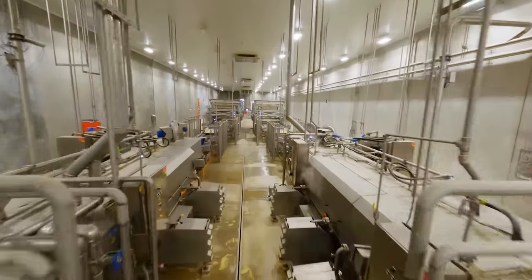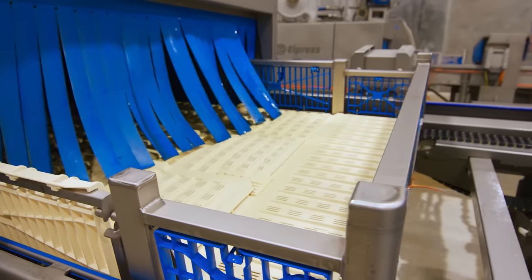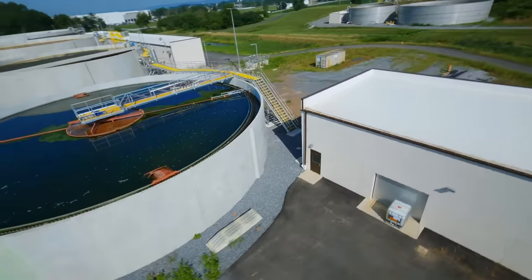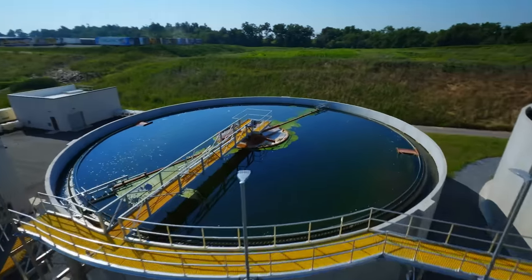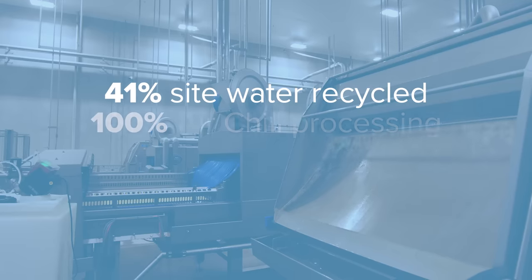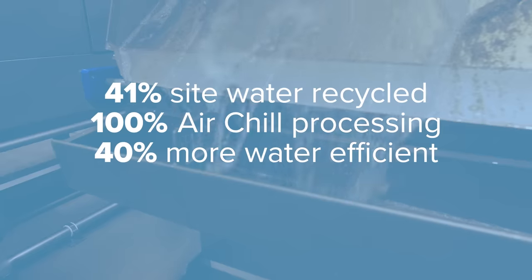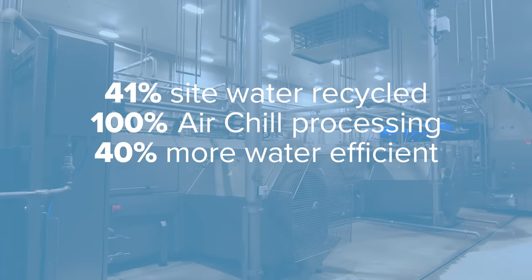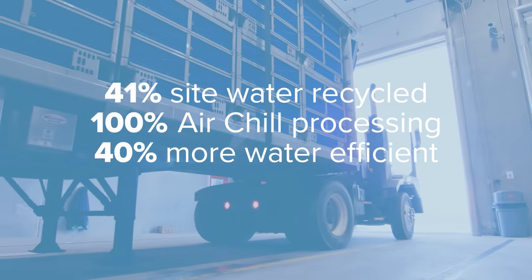Here is our Mod Wash station, where each tray is fully cleansed with hot water and organic approved disinfectant. There are no frames on the self-nesting trays, so the entire structure can be thoroughly cleaned. Here, we use reconditioned water from our new wastewater treatment plant, another part of this build. In fact, 41% of our site water is recycled. The water savings from our 100% air chill processing makes us 40% more water efficient than the rest of the poultry industry. On top of that, this water is heated using waste heat from our rendering plant. We can heat 250 gallons of water a minute without additional fuel, greatly reducing our daily carbon emissions.